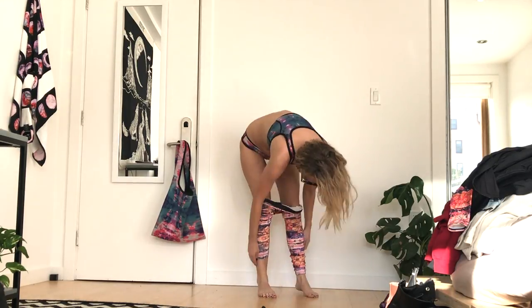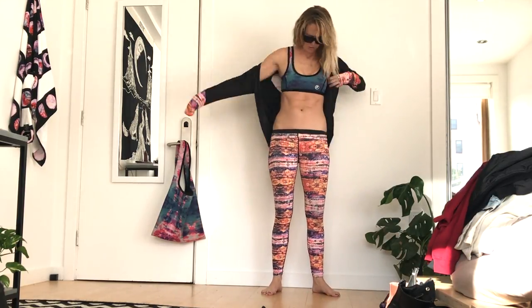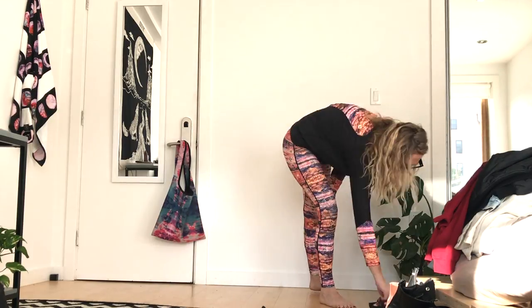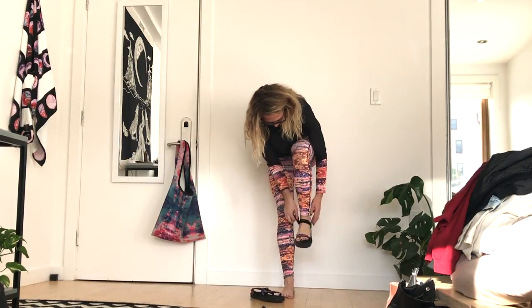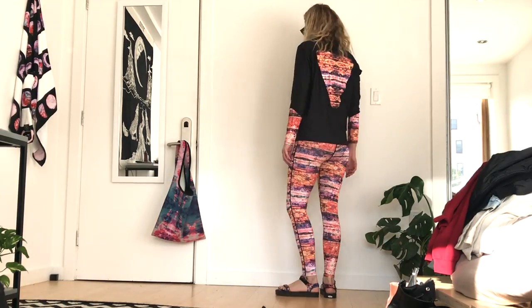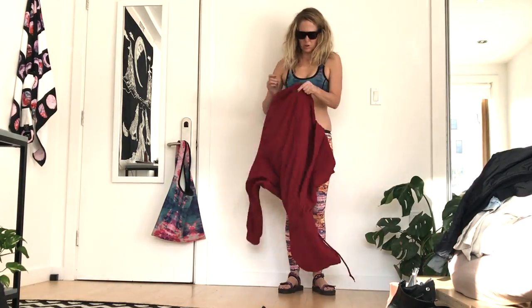Welcome to this episode of Get Dressed With Me. On this episode, Lycra SPF 50 Plus Leggings from Cassia Surf. I love these things. They have a really cute print, and of course, I hate wearing sunscreen. So this is my option for the beach when I'm going out swimming or stand-up paddling or surfing, and I don't want to wear a full wetsuit and wear sunscreen. I can wear these guys.